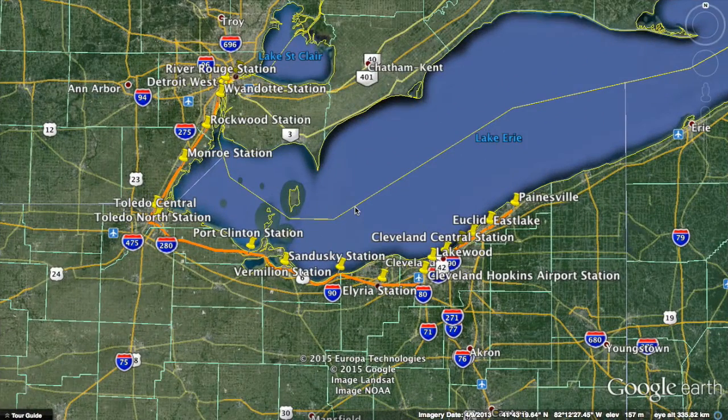Hey guys, in this episode of Webio Westward, we are going even further west to the shores of Lake Erie. This particular proposal is of a high-speed diesel line connecting the Cleveland area with the Detroit area.